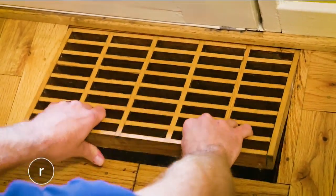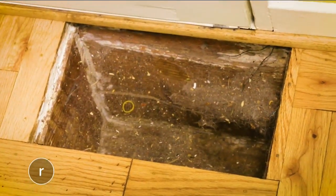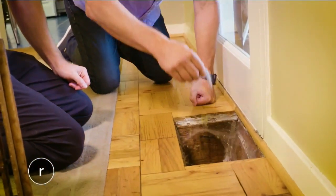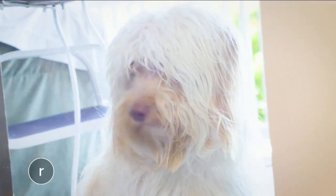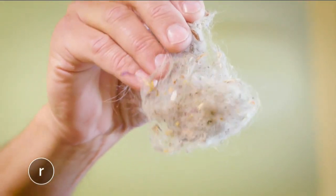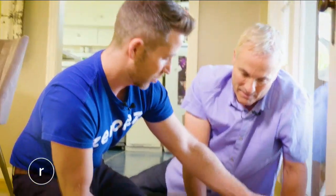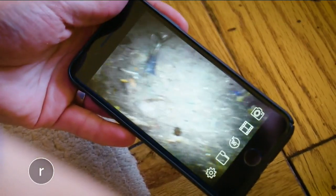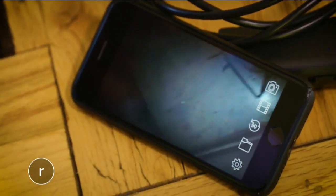These haven't been cleaned in years, and it shows. Before we got busy, Anthony checked out the ducts with a special camera — you never know what you're going to find. I think I found something. Looks like somebody lost some glasses.